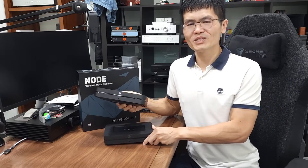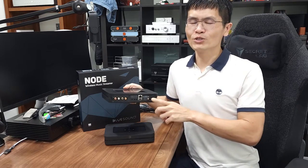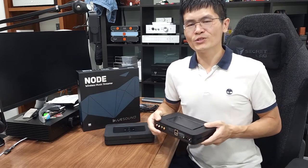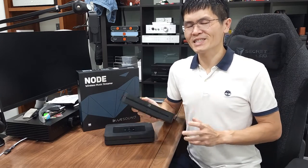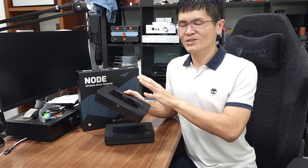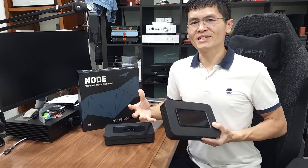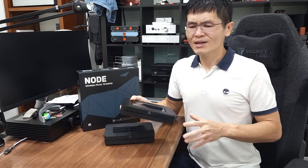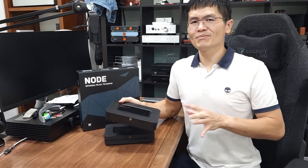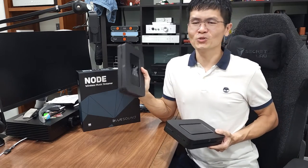An important upgrade done to the latest Node in 2021 was the USB output, where you can connect the USB port on the latest Node to an external DAC over USB. To us, this is an important upgrade. So in 2021 we decided to buy this Node streamer from Blue Sound so we could get a feel for how to optimize the Blue Sound Node to work better with the Denafrips DAC. And recently we bought the Node 2i as well.